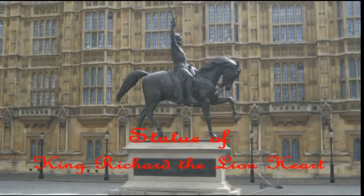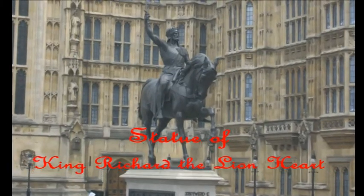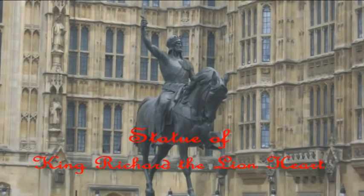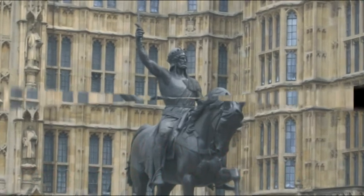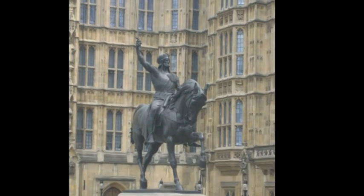Outside the House of Lords stands a statue of Richard I, known as Richard the Lionheart, brandishing his sword. It was originally placed outside the Crystal Palace in Hyde Park, but was installed in Westminster in 1860.